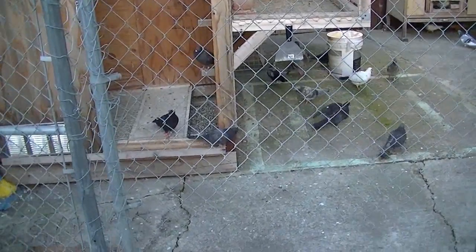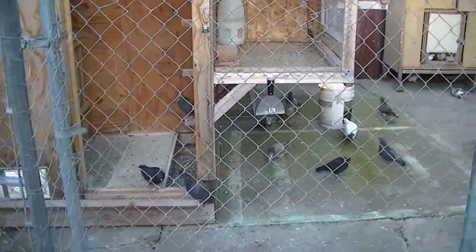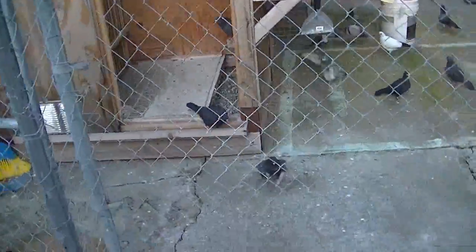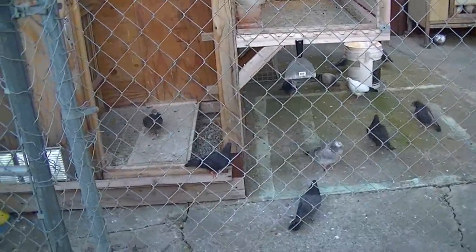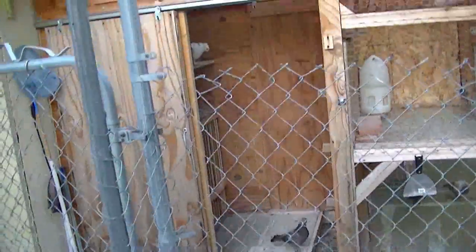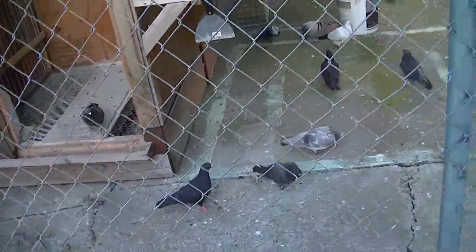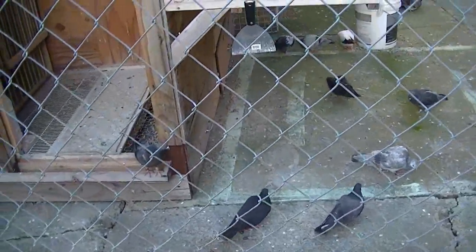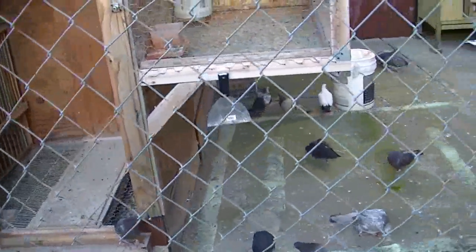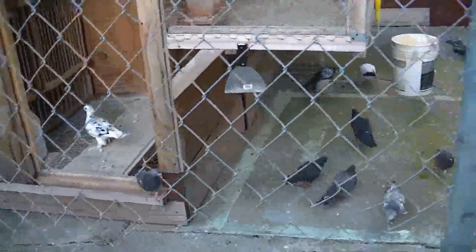Alright YouTube, good morning! Nice morning, about 8 o'clock right now. I got the little ones training outside the loft and the loft open, but I have tapes on their wings. I used to use rubber bands but I noticed the rubber bands put so much pressure on their flights.